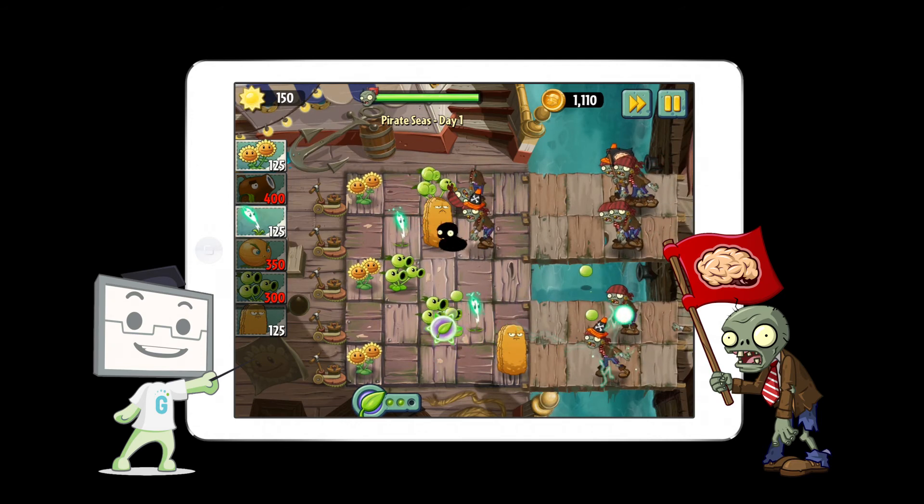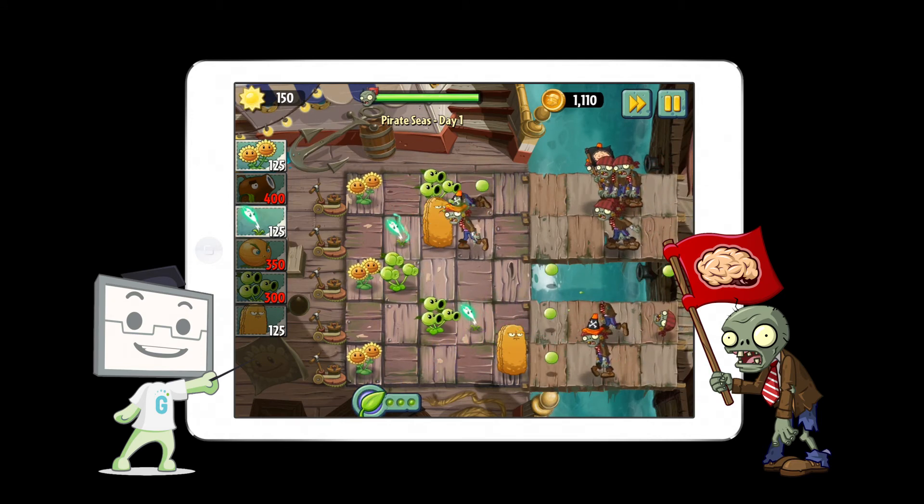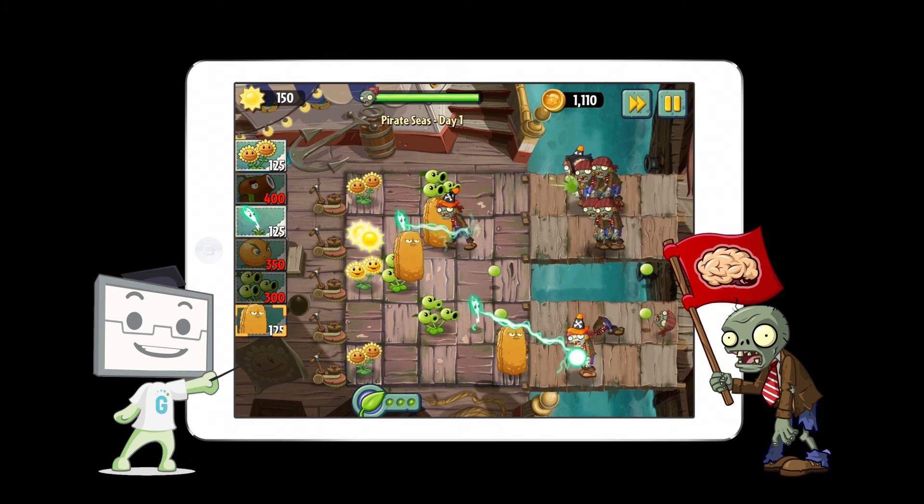Moreover, the game can be installed on a portable device, so learners can interact with the game anytime, anywhere, with a Wi-Fi connection.